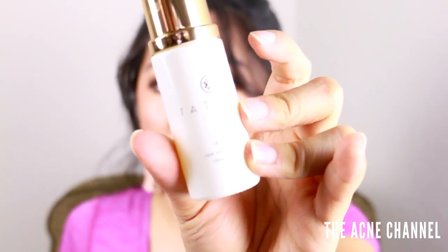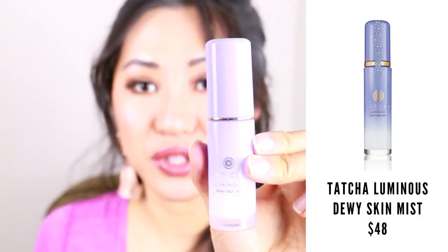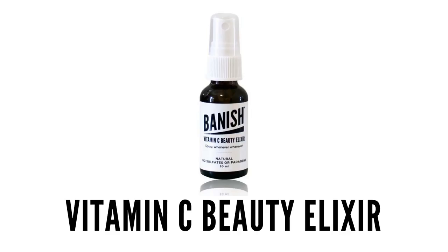From the Tatcha kit, I also got the Tatcha Pure One-Step Camellia Cleansing Oil. I haven't had a chance to use it yet, but everybody loves this product. Tatcha does an amazing job with their packaging — look how pretty this looks just sitting on your vanity. I kind of don't want to throw it away once I'm done using it. I also got the Tatcha Luminous Dewy Skin Mist — just look how beautiful this bottle is, it's this ombre purple. The mist is honestly finer than the Banish Beauty Elixir mist, though I actually prefer the Banish elixir for its vitamin C, aloe vera, and minty scent. But I do like the mist mechanism on this better, so maybe we should invest in a similar bottle.